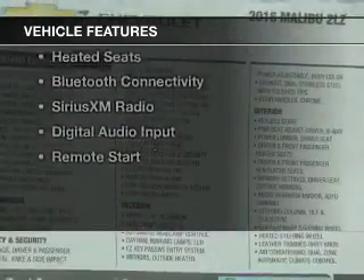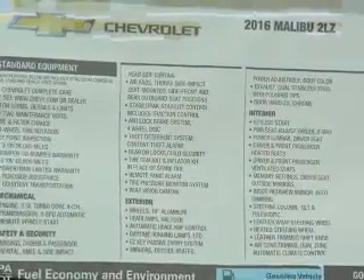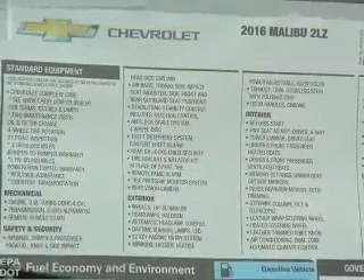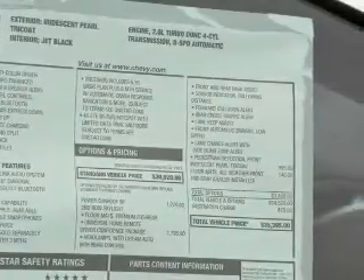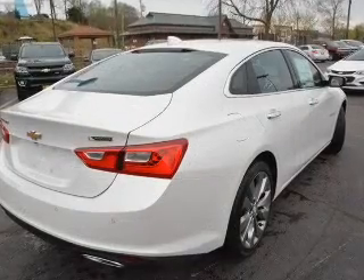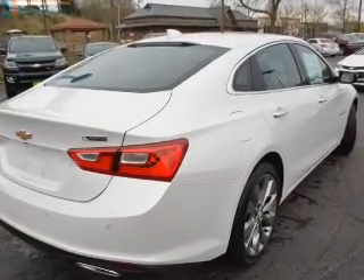The features include a turbocharger, a power sunroof, internet connectivity, electric trunk, heated steering wheel, heated seats, Bluetooth connectivity, Sirius XM satellite radio, digital audio input, and remote start.